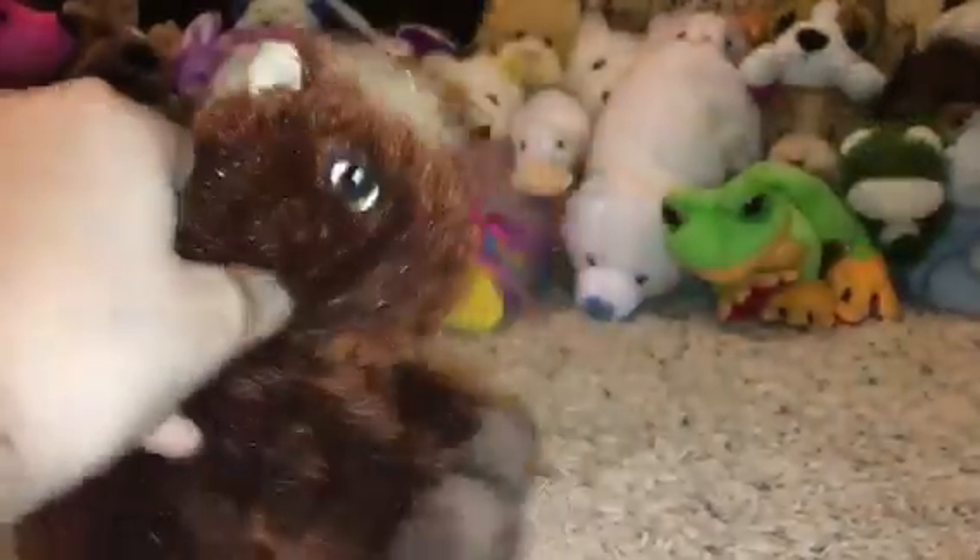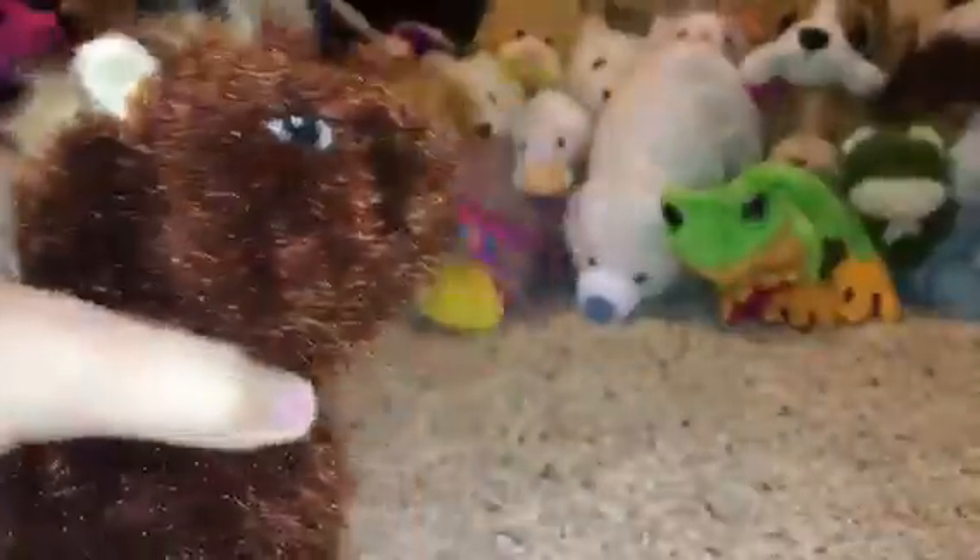Hey guys, it's Wolfstar here with Coco the Loken Taurus and today I'm going to be doing a Webkinz haul. We have seven Webkinz here today, so let's get into it.